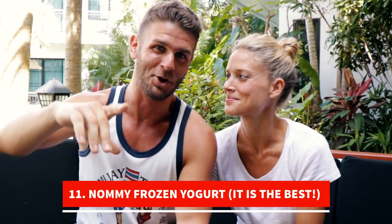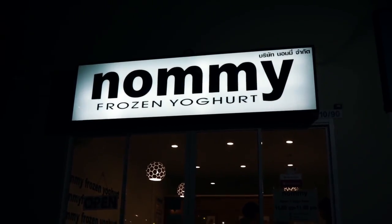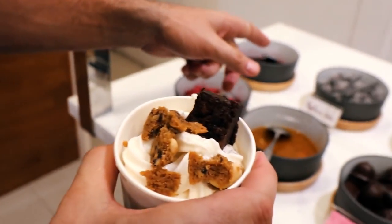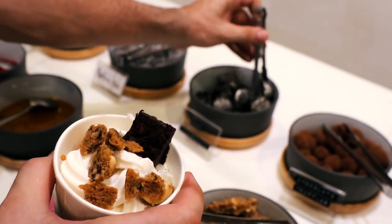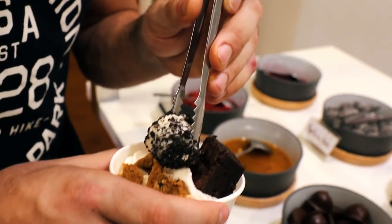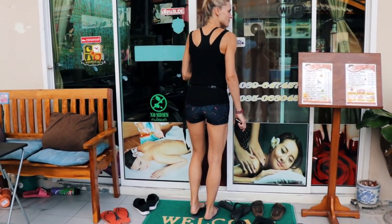There's a really cool frozen yogurt place here called Yomi's — it's amazing and addictive. After a hard training session, it's great to have some frozen yogurt alongside your good food. There's also a really good massage place here — a lot of the fighters and people training go there. I'll throw it up on the screen.